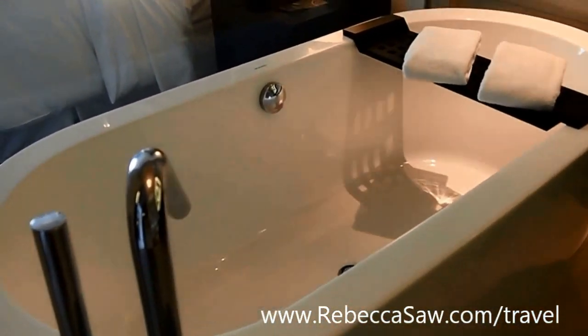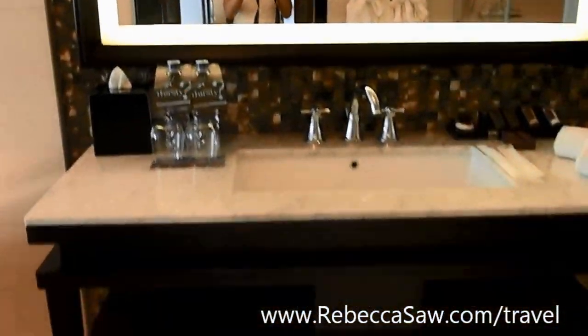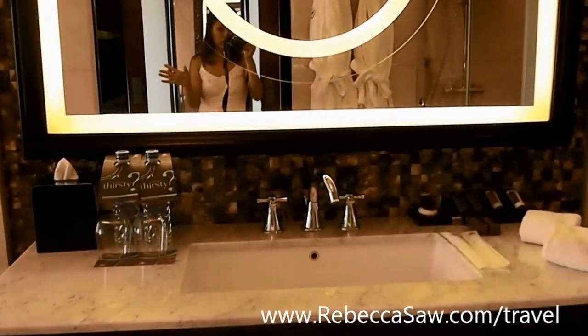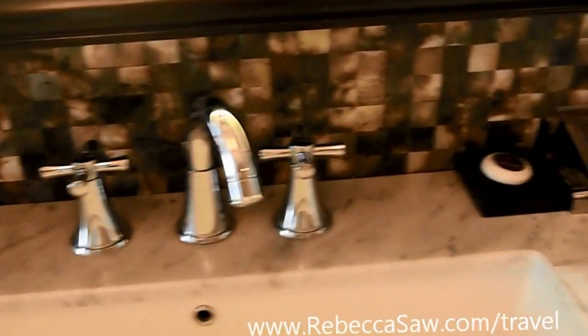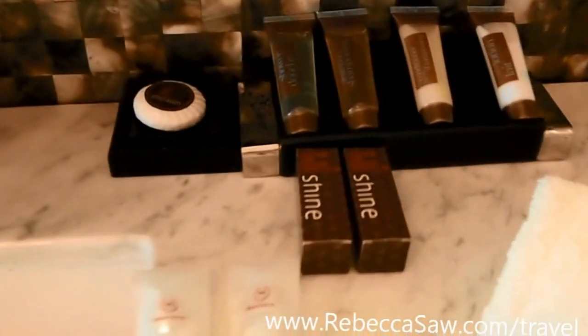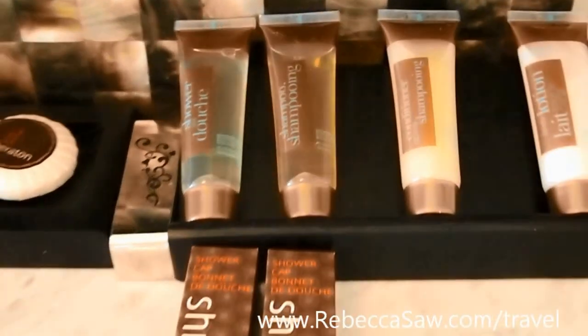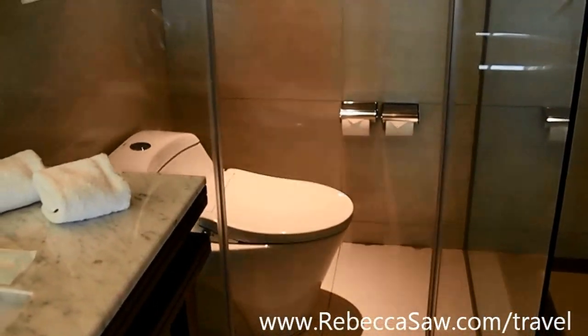I think the two things I like the most are the bathtub and the see-through mirror, and the bed. The vanity area is not too bad either — pretty spacious. There's no his and her section, unfortunately, but it will do. Complimentary water, the usual amenities — soap, shower gel, shampoo. Separate compartments through a sliding door for the lavatory as well as for the shower room.